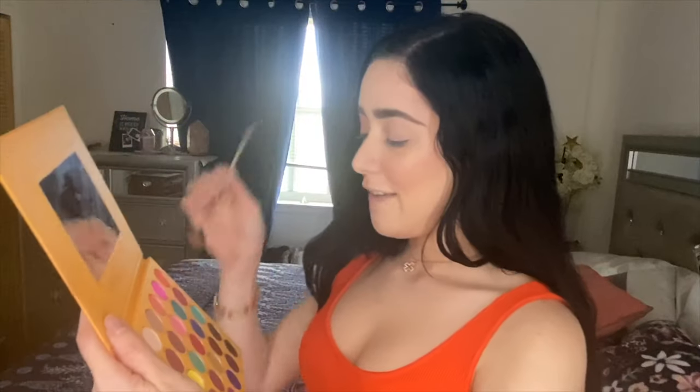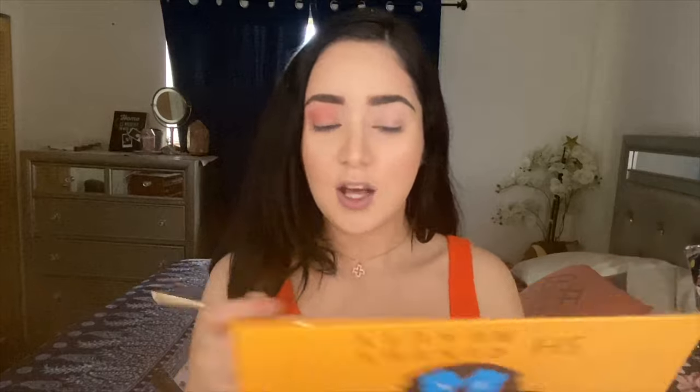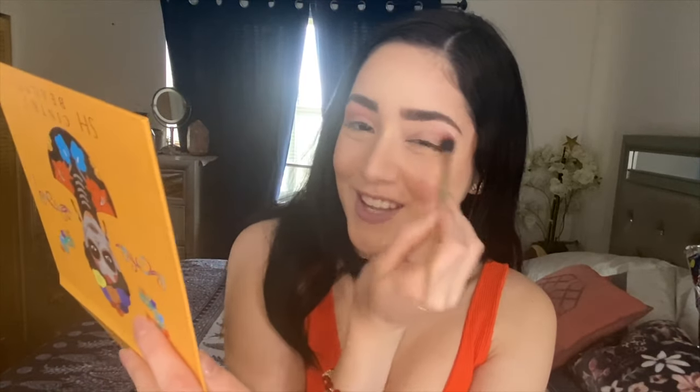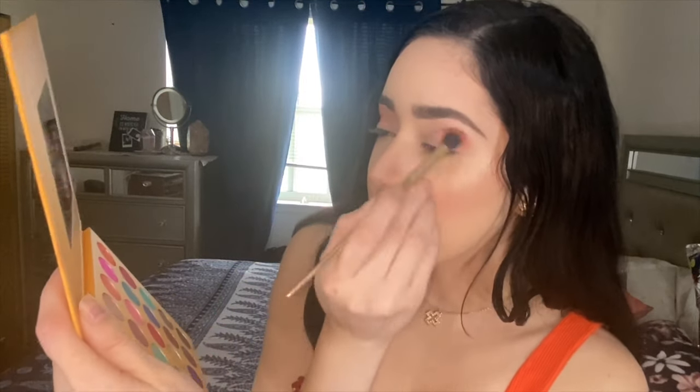My voice sounds really squeaky — I know it's coming back. We're gonna grab this Venus color, which is like a pretty orangey color. It's gonna be my transition shade. I'm just gonna really quickly blend it into my crease. I sound like maybe a three-year-old trying to talk with a really squeaky voice.